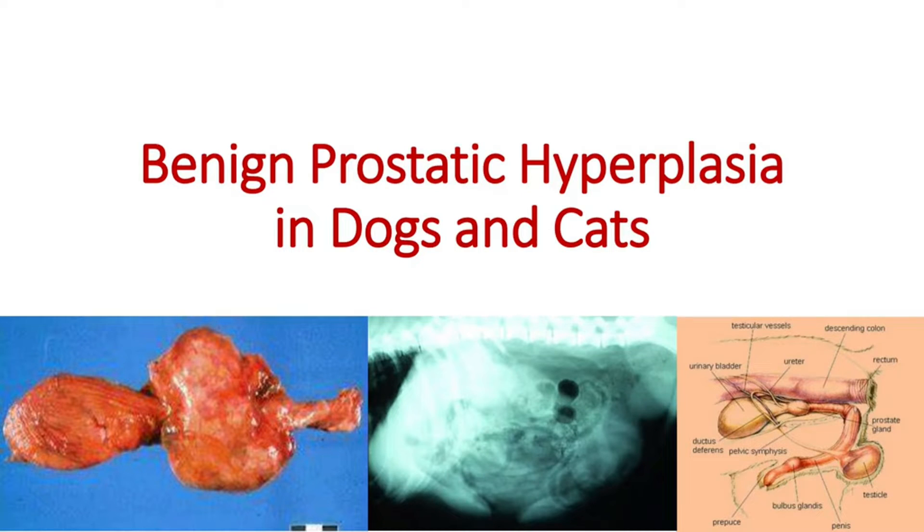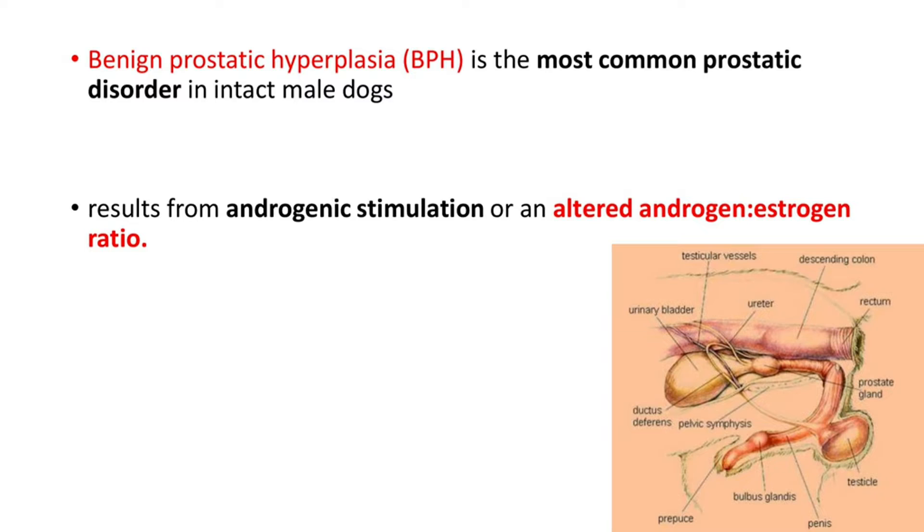Dear friends, I am Dr. Mausina. I welcome you all to another video from CuriousWed. The topic for today is BPH or benign prostatic hyperplasia in dogs and cats. In this video, we will discuss what is benign prostatic hyperplasia, the etiology, clinical signs, diagnosis, and the treatment options. So let's begin.